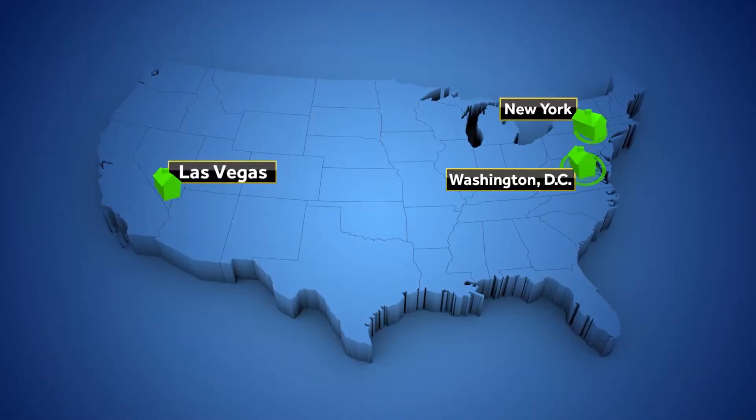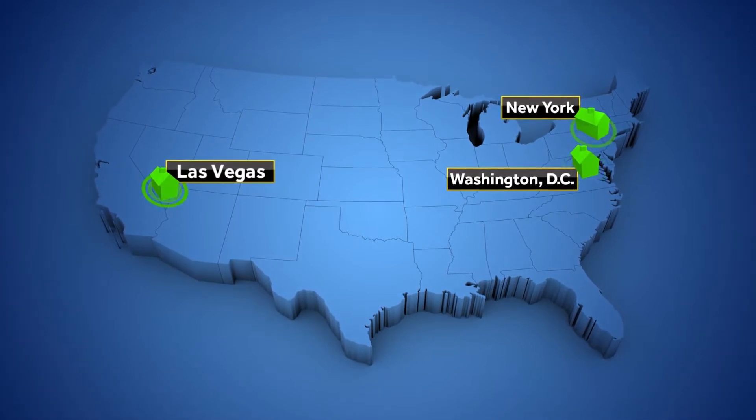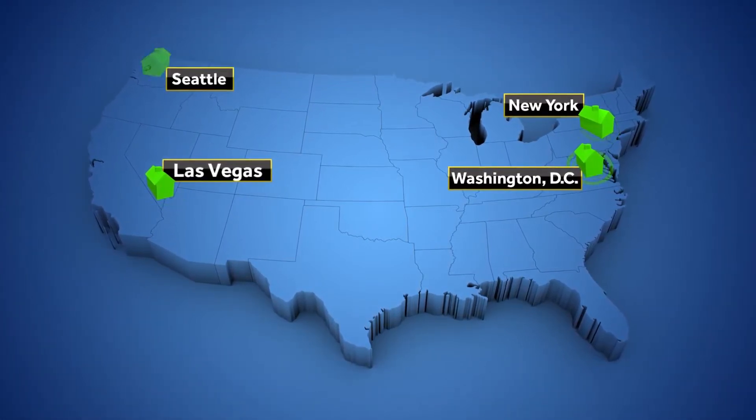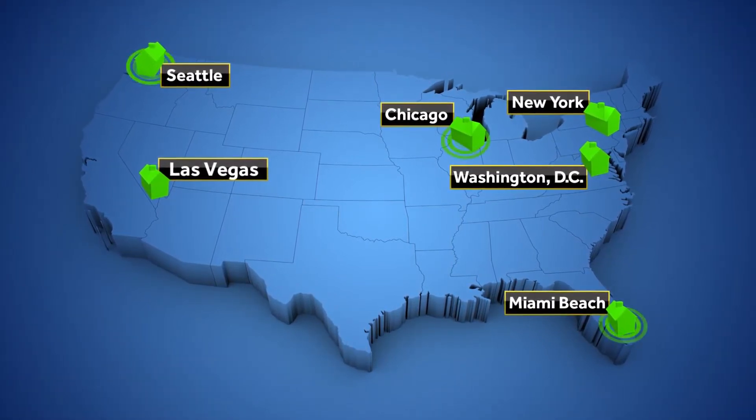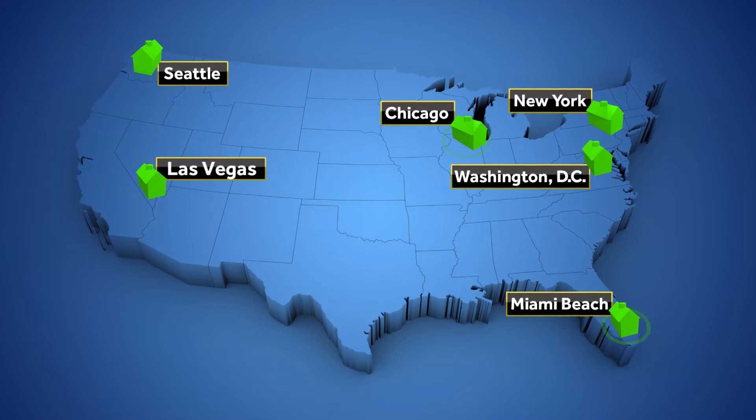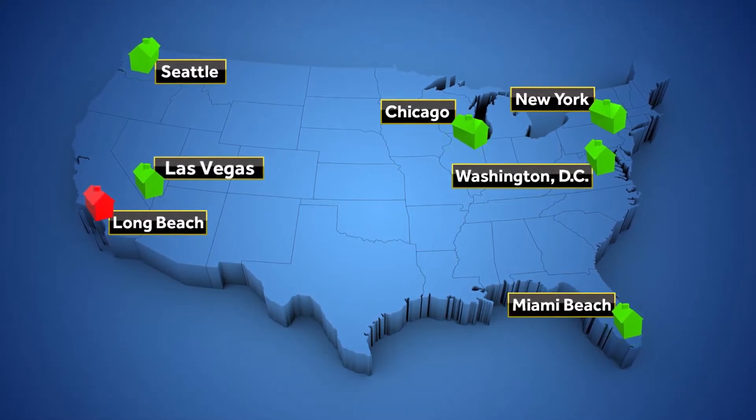Hotels in New York and D.C. also provide panic buttons as part of union contracts. They're required by law in Seattle, Chicago, and Miami Beach, Florida. But not everyone supports them — the city council in Long Beach, California, voted not to require them.